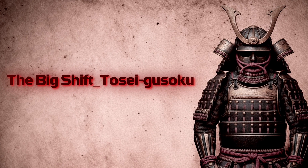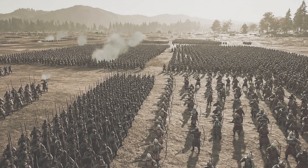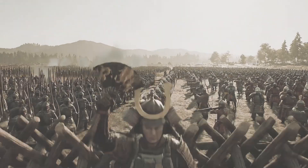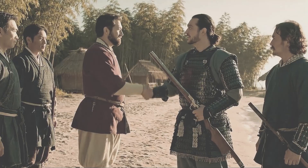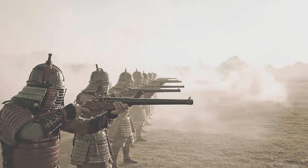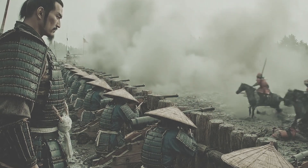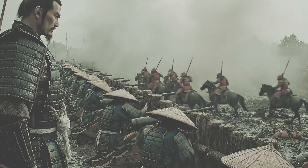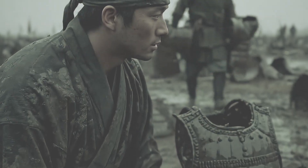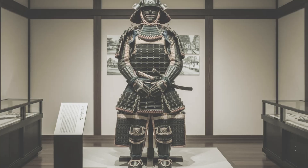The big shift: tosei-gusoku, the 1500s. Japan was burning with civil war. Battles grew larger, deadlier, and technology began to shift the rules. In 1543, Portuguese traders landed on Tanegashima with matchlock muskets. Within decades, firearms spread like wildfire. By 1575 at the Battle of Nagashino, Oda Nobunaga's gunners, protected behind wooden palisades, tore through cavalry charges with coordinated volleys. The old lamellar suits — magnificent but fragile — were no longer enough.